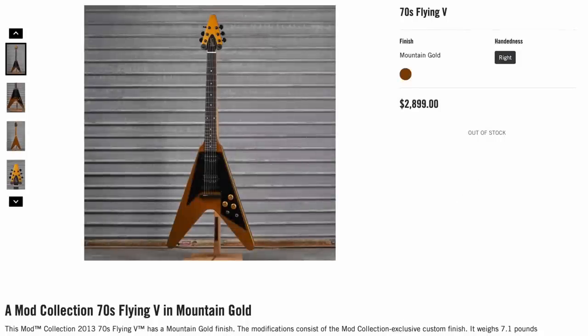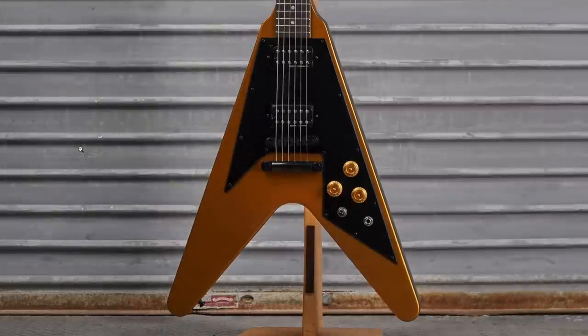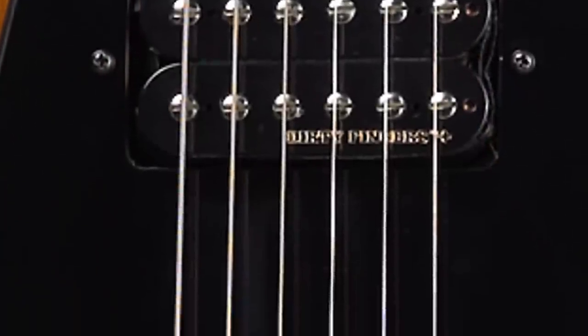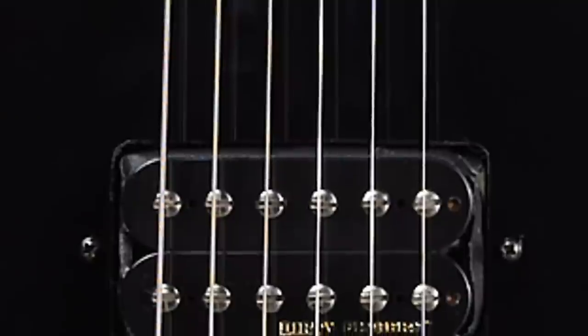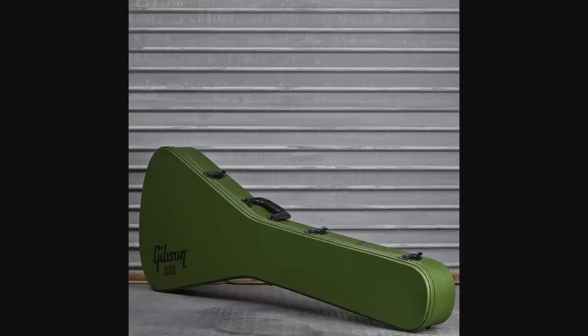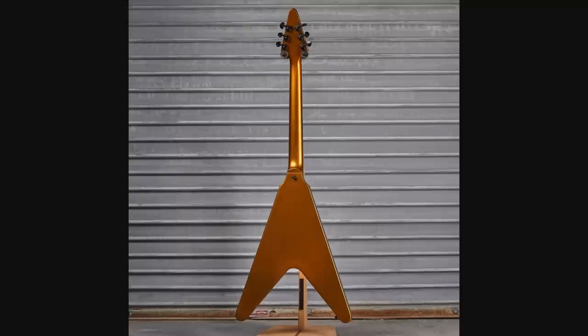If none of the previous yellow finishes did anything for you, how about a 70s Flying V in Mountain Gold? Out of the ones we've seen, I think it works the best — kind of reminds me of a bumblebee with the dark gold and the black. That's pretty piercing, especially with Dirty Fingers pickups in here. Did you know Dirty Fingers pickups actually came out in the late 70s, not the 80s like most people think? Some of the first models to get them were semi-hollows. A cool matching headstock, an extra bonus of a government green Flying V case, and a complete refin really seals the deal.